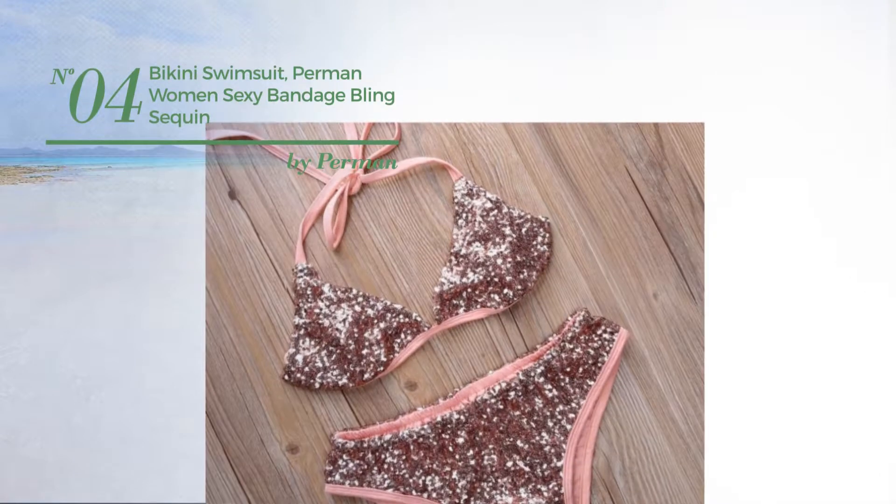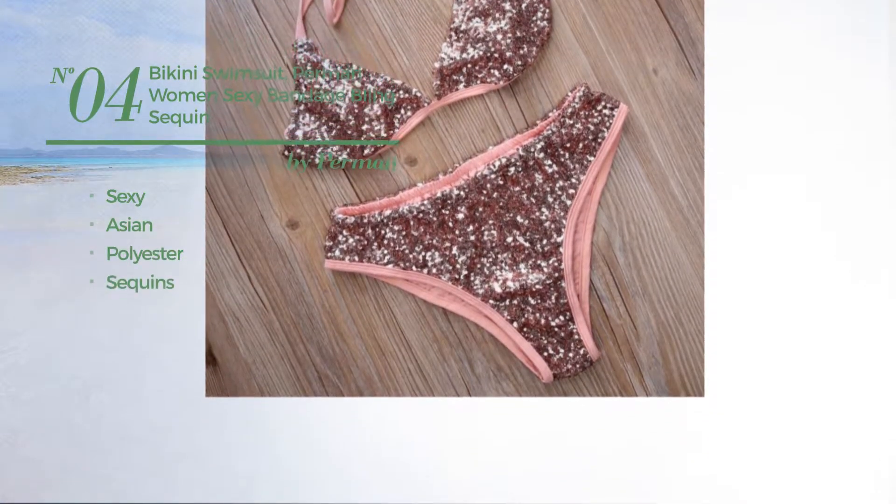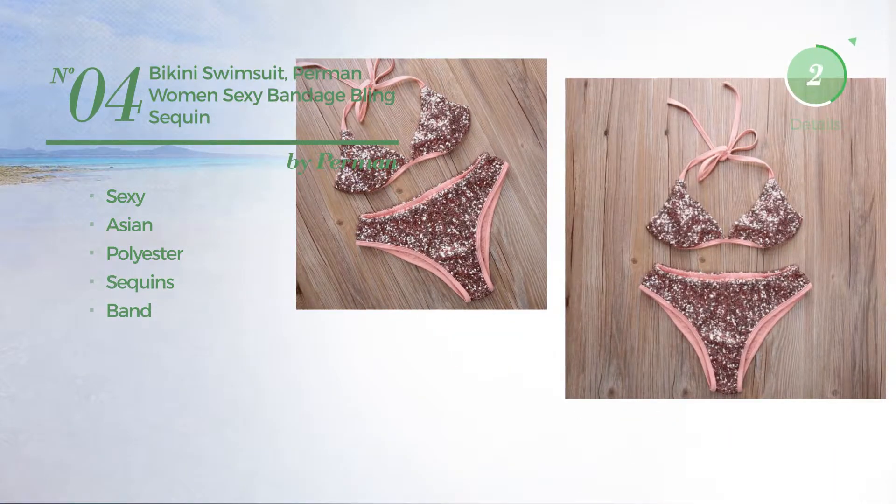Number 4. Featuring a sexy Asian design, produced with polyester, enriched with sequins, with a band. Available exclusively in pink color.